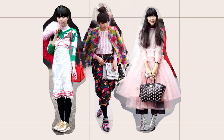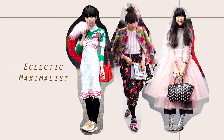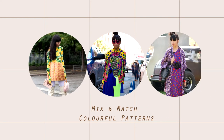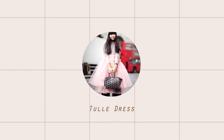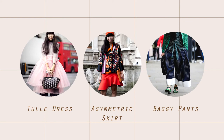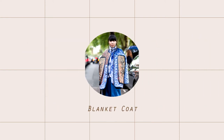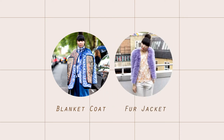Her style is electric maximalist. She is known for mix and match colourful print and pattern. Her key items are tuli dress, asymmetric skirt, baggy pants, blanket coat, fur jacket, and last is her signature top knot hairstyle.